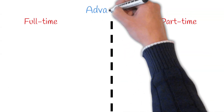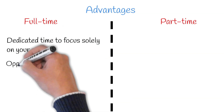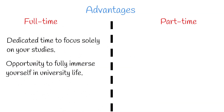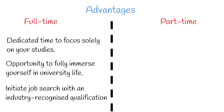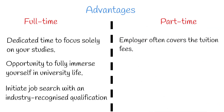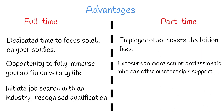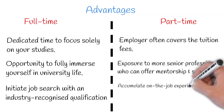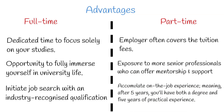Let's now explore the advantages of each route. Pros of part-time studying include: your employer often covers the cost, contrasting with the typical student loans or self-funding needed for full-time studies. You benefit from working alongside peers who have pursued similar academic paths, offering mentorship and support. Crucially, you accumulate on-the-job experience, meaning after five years you'll have both a degree and five years of practical experience, compared to just a degree and possibly two years of experience with the full-time route.